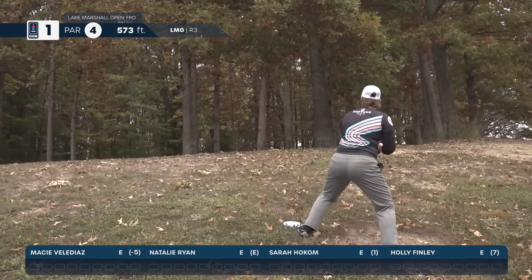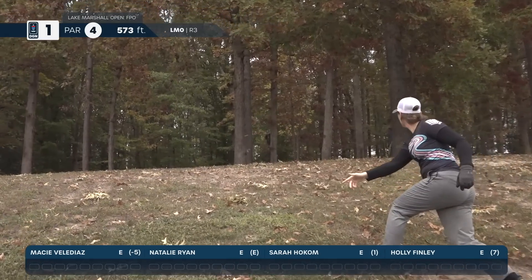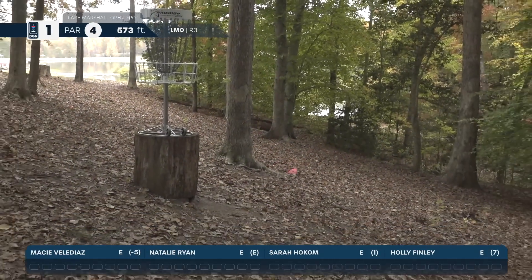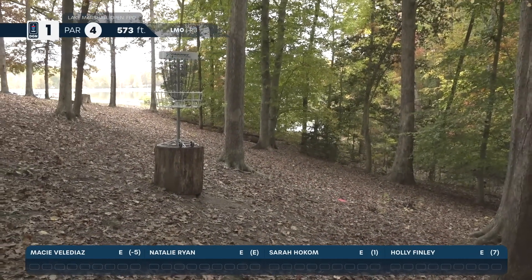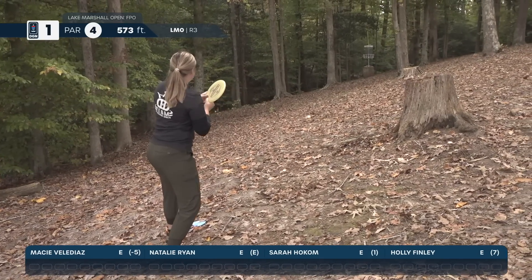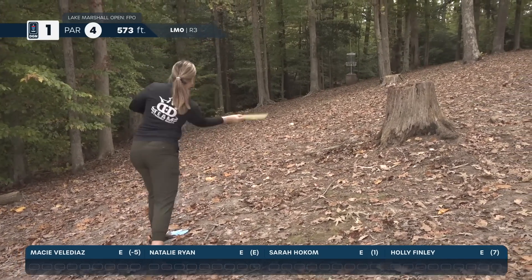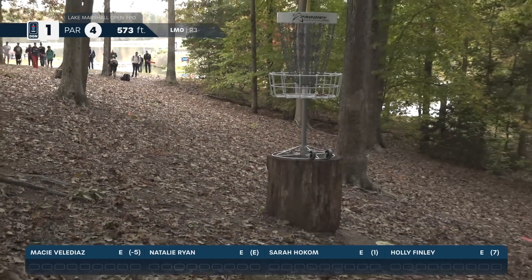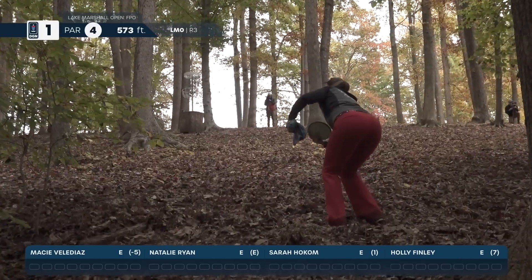Macy clips the hilltop and makes a good bit of distance, so she can play it for par from there. Natalie Ryan sends a nice forehand and makes it inside the circle — she'll be looking at birdie. That's a great pitch up to the basket; she'll have a tap in.